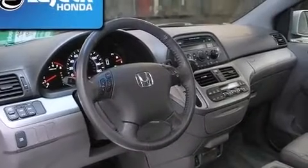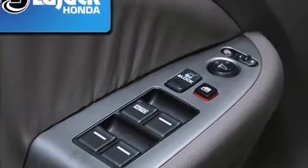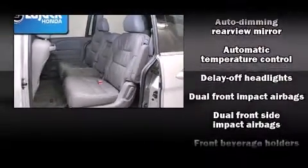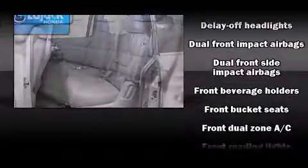Storage solutions are integrated throughout the interior, demonstrating thoughtful attention to detail. You and your passengers will enjoy the stereo system, which includes a CD player with MP3 capability and six speakers, enhancing the audio experience throughout the interior.